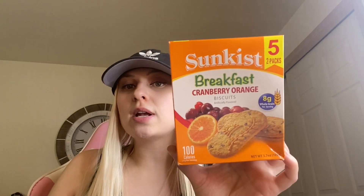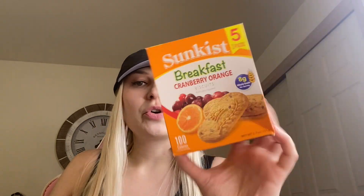I got a lot of food items at Dollar Tree — I love getting food there. First I'm going to show you some dog treats: Canine Carryouts bacon flavor. I've hauled these before. I also found these Sunkiss breakfast cranberry orange biscuits — you get five in a pack and they're really good. I picked up the cranberry orange and also the breakfast coconut flavor, not sure if I've had that one before, but I got two of these.